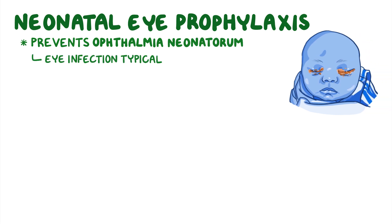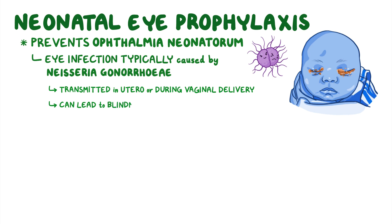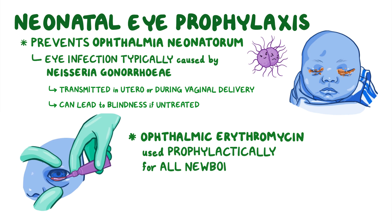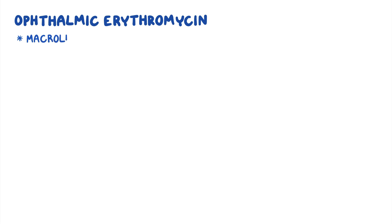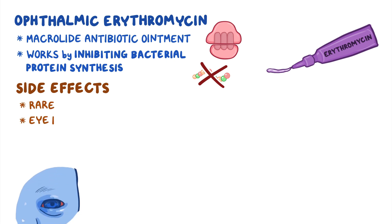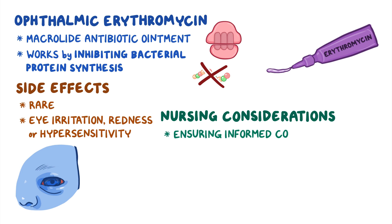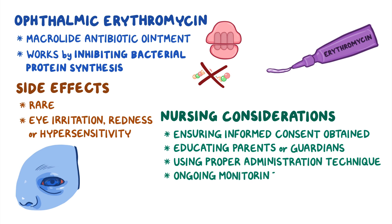Neonatal eye prophylaxis prevents ophthalmia neonatorum, an eye infection most typically caused by Neisseria gonorrhoeae that can be transmitted while in utero or during vaginal delivery. Ophthalmia neonatorum can lead to blindness if left untreated, so ophthalmic erythromycin is used prophylactically for all newborns within one hour of birth. Ophthalmic erythromycin is a macrolide antibiotic ointment that works by inhibiting bacterial protein synthesis. Side effects are rare and include eye irritation, redness, or hypersensitivity. Nursing considerations include ensuring informed consent is obtained, educating parents or guardians, using proper administration technique, and ongoing monitoring and care.